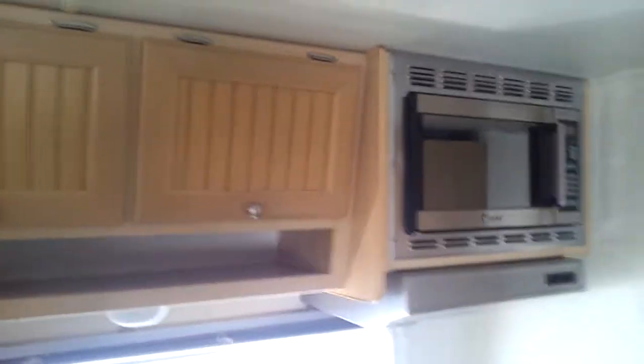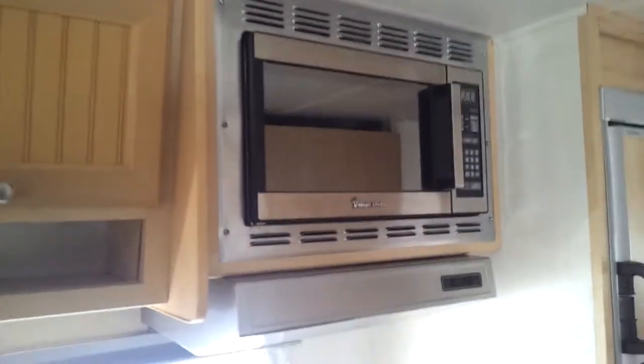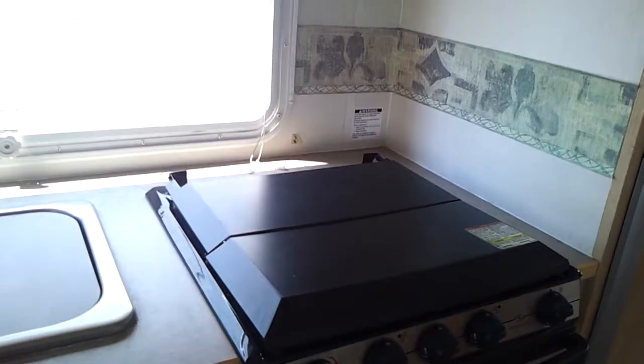Kitchen has tons of storage, below as well as up above. A feature you're not going to find in a lot of places — stainless steel appliances. You have the three-burner stovetop with the oven and warming rack underneath. Power range hood — kind of at a loss for words there, long day.